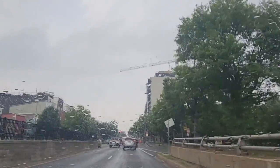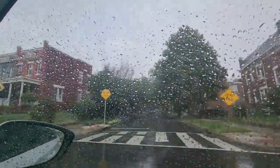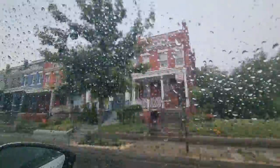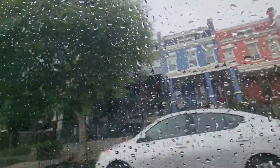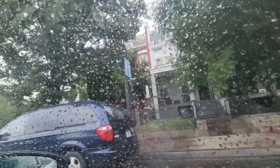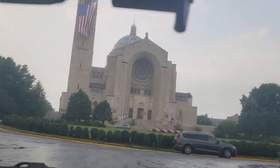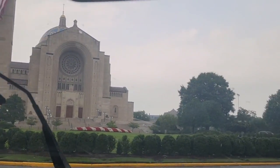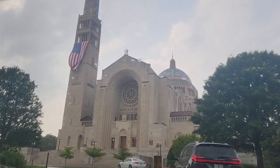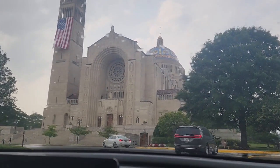It's raining — but look at those old houses. Turn right onto Michigan Avenue Northeast. Look at the Basilica! Yeah, there we go — the Basilica. Beautiful. Now we're gonna look for a place to park.